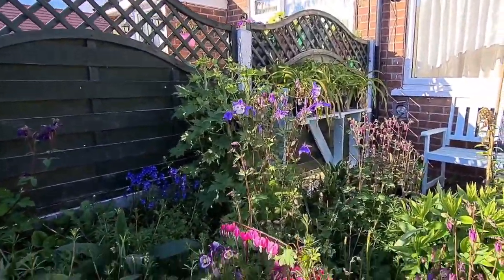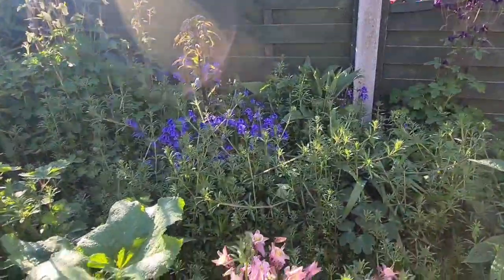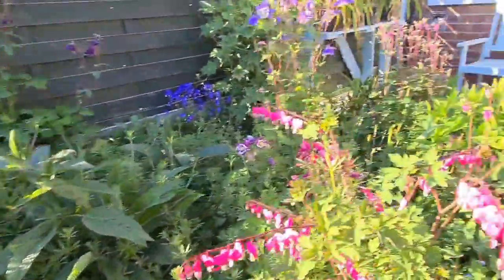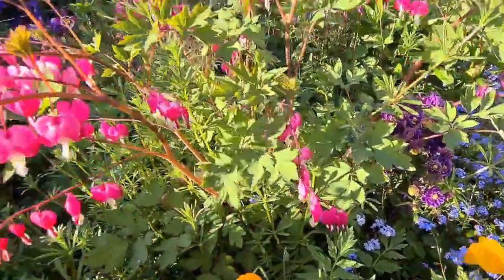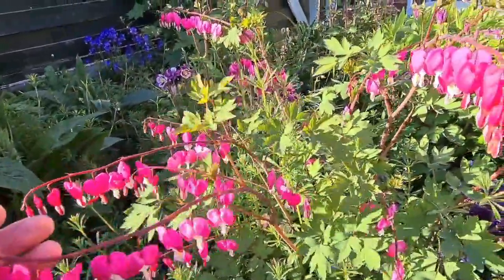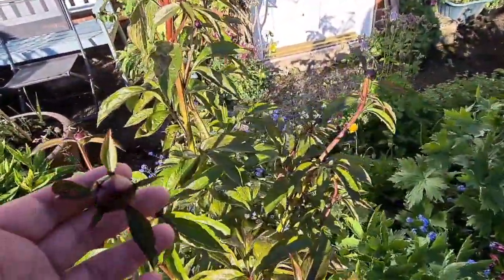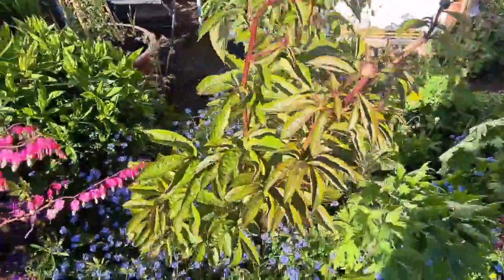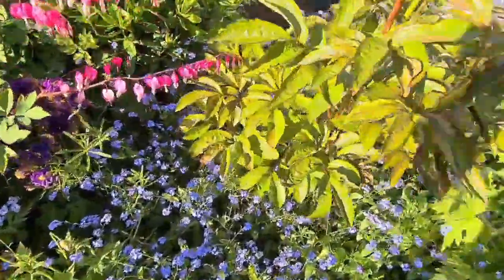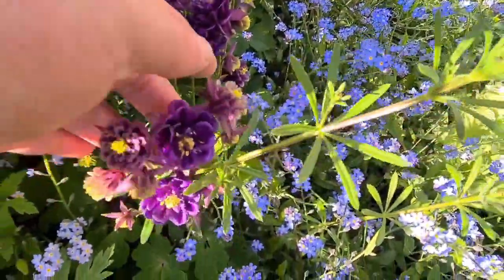Then another beautiful aquilegia, and we have some lilies that are going to come up along with some hollyhocks. Here we have these Icelandic poppies — tissue-paper-thin petals but absolutely gorgeous — next to a beautiful bleeding heart. And then we have this peony which is absolutely enjoying where it is, surrounded by forget-me-nots, and then that beautiful aquilegia. Look at that — that is a real showstopper.